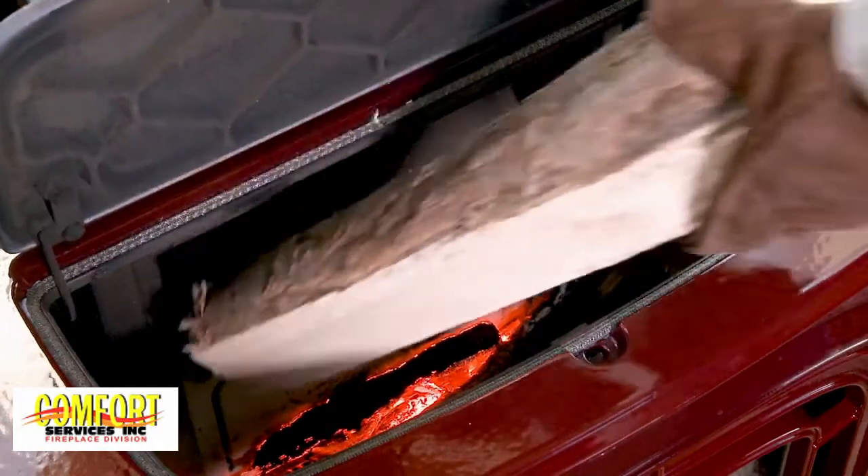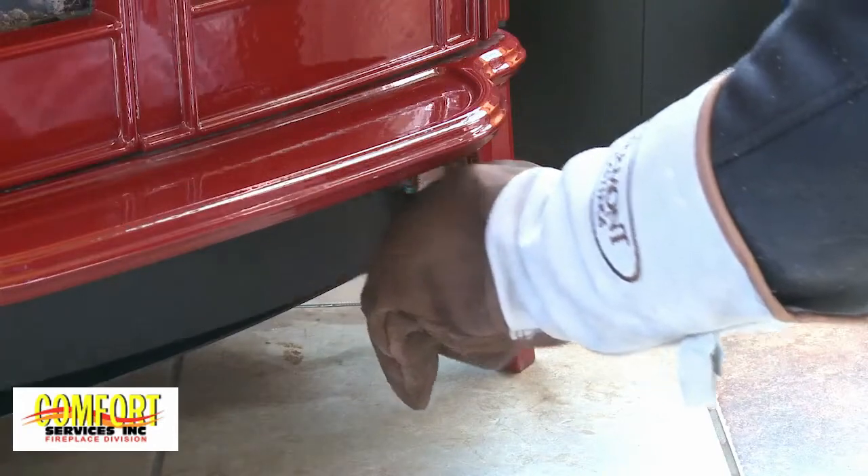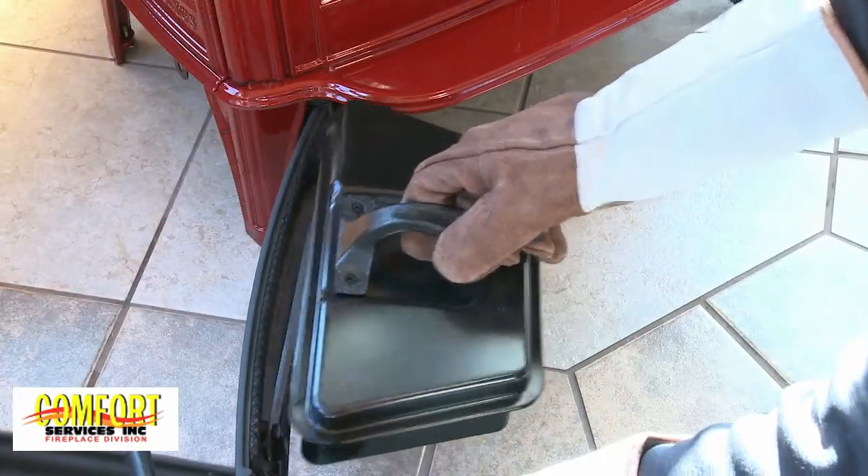Easily load wood from the top, minimizing effort and keeping smoke and embers contained. Cleanly remove ashes, even when the stove is hot, with the exclusive swing-out ash pan and handled cover.